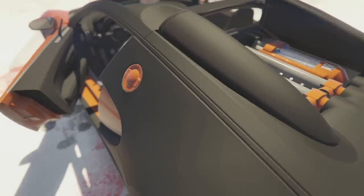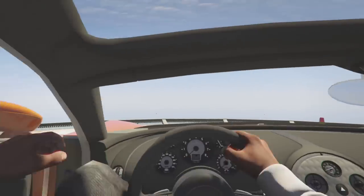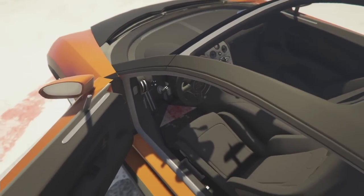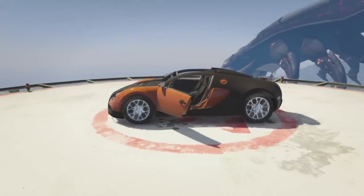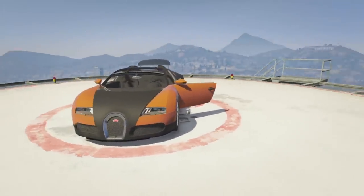Let's go ahead and open the door — the door's not opening, so there are some issues with the doors. But there's the inside interior. There are some textures missing there, but for the most part I think it looks really good. Look at that Bugatti — so nice.